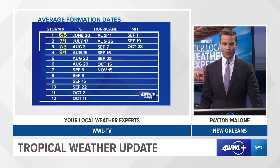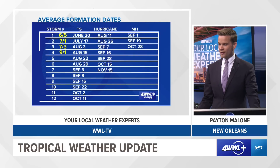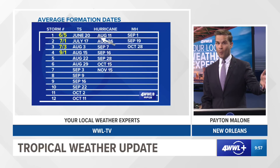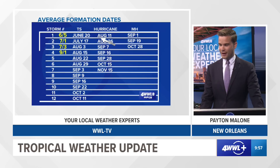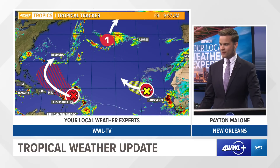What I'm showing you here are our average formation dates. Notice yesterday is when our storm formed, on September 1st. Usually our fourth storm forms around August 15th. The first hurricane on average forms around August 11th, so we are well behind the average for our first hurricane, but it is here and it's known as Hurricane Danielle.